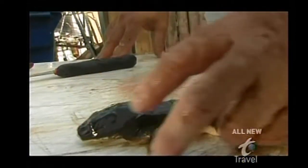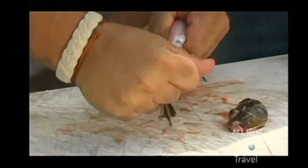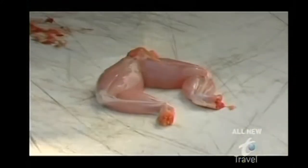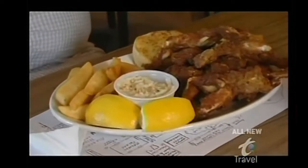Then the frogs are cleaned. How many frogs do you reckon you've helped out of their birthday suits? My calculator don't go that high. The legs are then dressed in Jesse's top-secret marinade — Italian salad dressing is heavily in play — then breaded and deep-fried to a crispy golden brown.